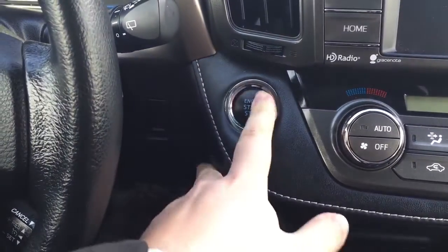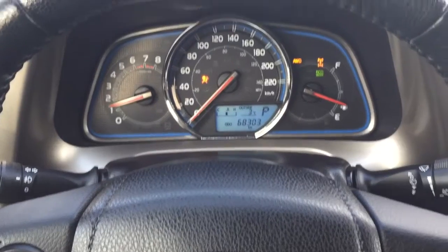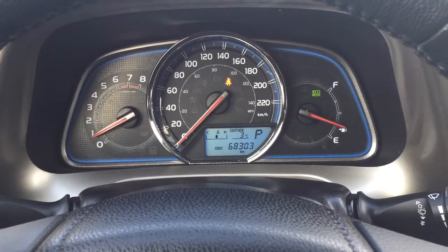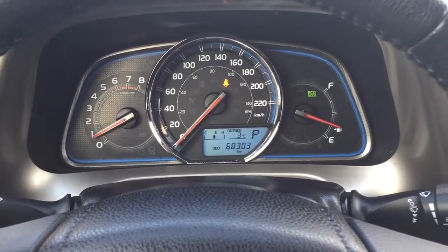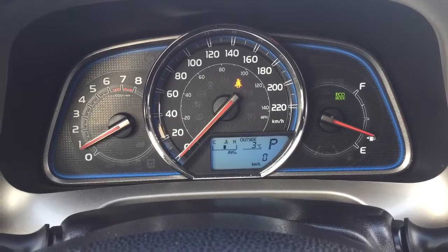You do have push button start, so all you have to do is put your foot on the brake, hit the push button, and it will start up automatically. Taking a look at the multi-informational display, you are going to see a couple of different options including your odometer reading, exterior temperature gauge, and if you hit the display button on your steering wheel you will be able to see your trip info as well as a couple of other additional features.